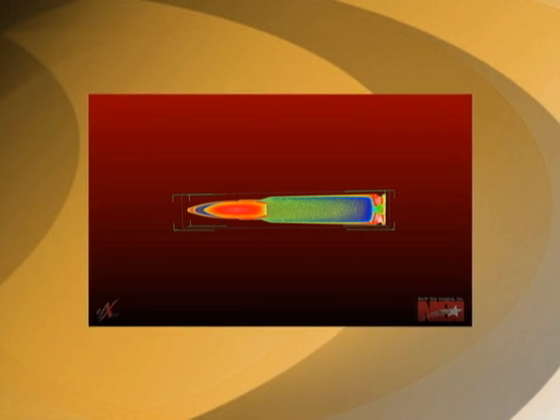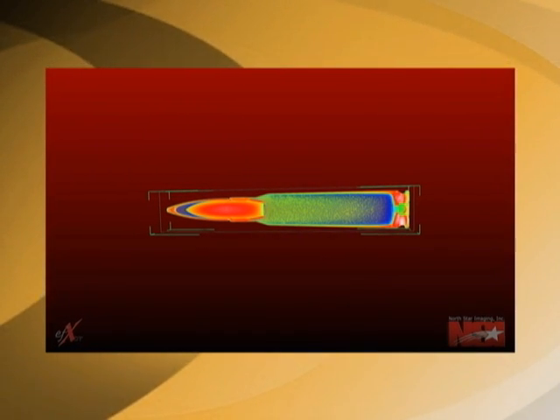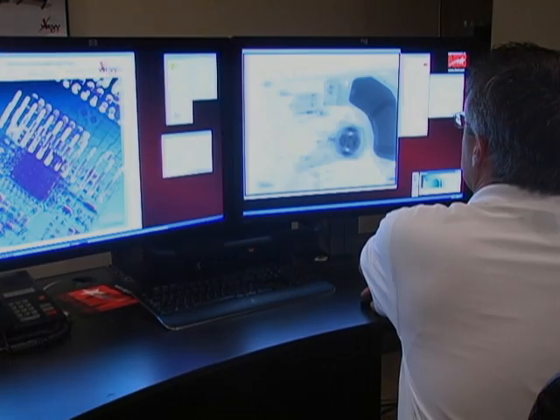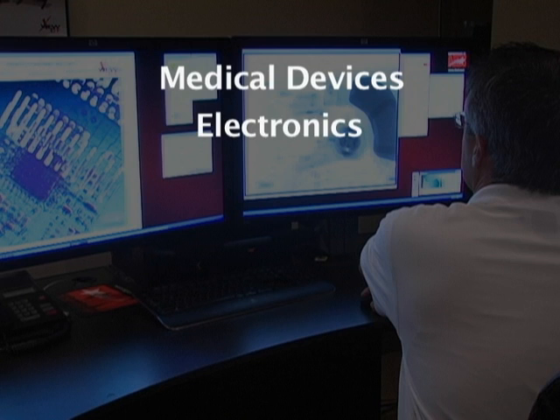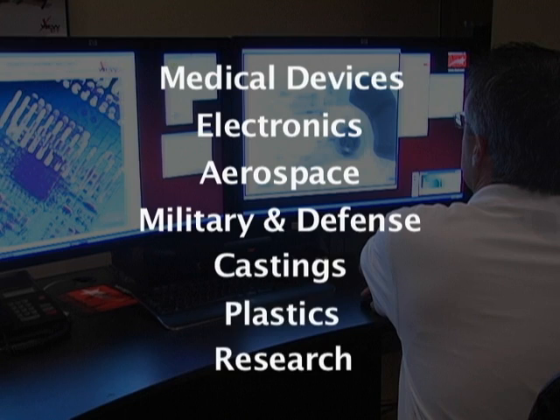Here we have a .50 caliber bullet. We scan these primarily for powder levels and critical component placement. When we look at the scan, we can see individual grain position, powder levels, bullet placement, and primer placement. 3D CT is used by many different markets, including medical devices, electronics, aerospace, military and defense, castings, plastics, and research, and more.